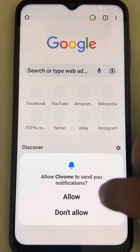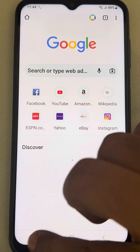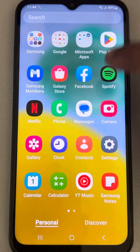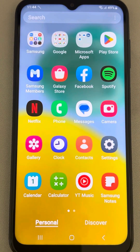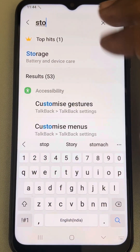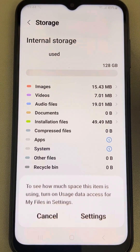That is the first fix. If it is not working, the second fix is to check whether your storage is full. Go to Settings and search for Storage.